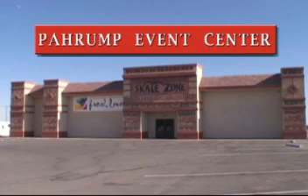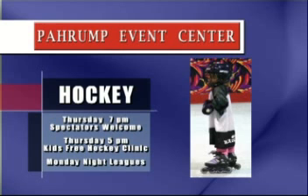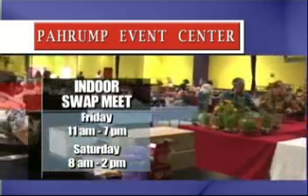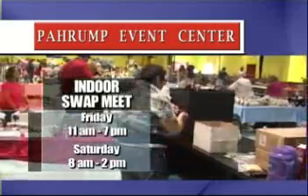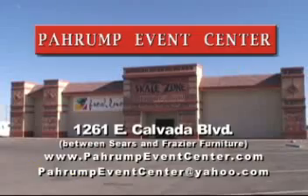The Pahrump Event Center offers facility rentals, hockey for children and adults. Thursdays at 7 p.m., spectators welcome. Thursdays at 5 p.m., kids' free hockey clinic. Monday night leagues, indoor swap meet, Friday from 11 to 7, Saturday from 8 to 2. Also, we're home of Calvary Chapel, 1261 East Calvada.